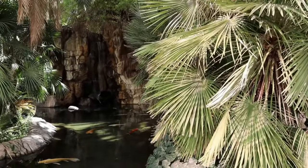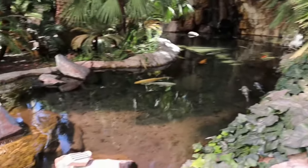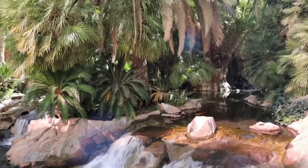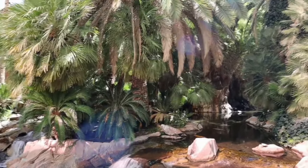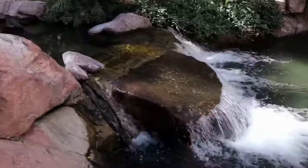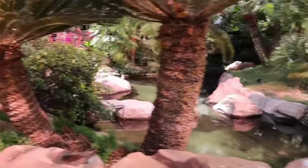An unusual feature about the Flamingo is that it's right next to all that Strip activity, but it also has a very peaceful flamingo habitat. It's a great place to take a walk in nature, regroup, and get ready for your next adventure.